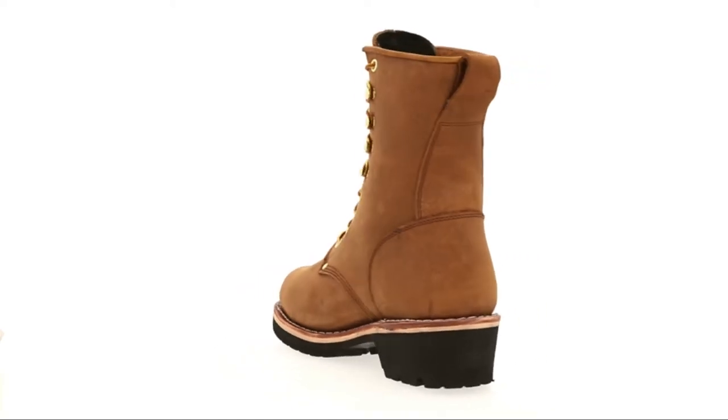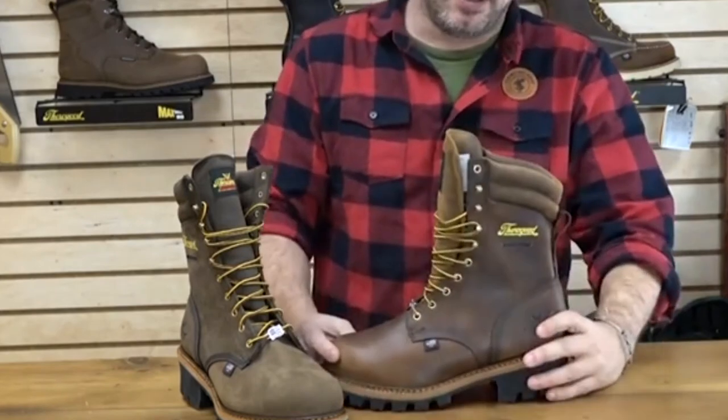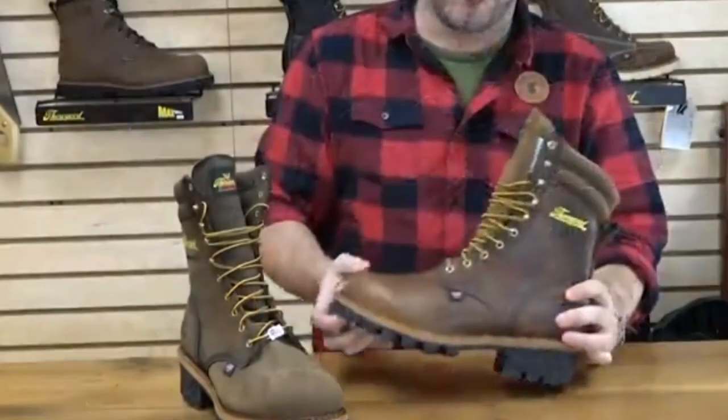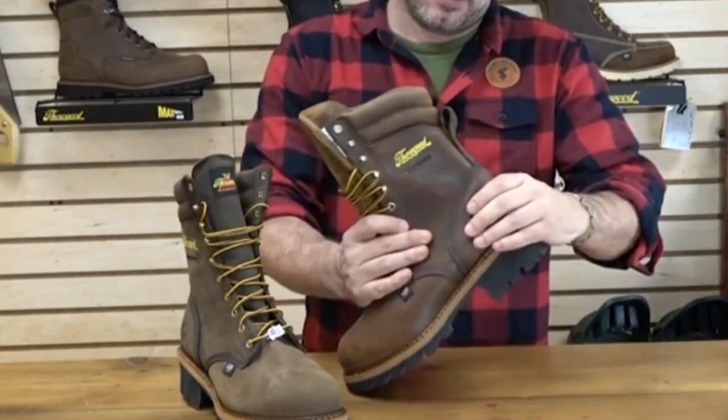Check out the description to find out their prices and more information. We've included the links in the description below. If you are new to our channel, please subscribe and hit the bell icon for the daily video notification. So, without further ado, let's get started.